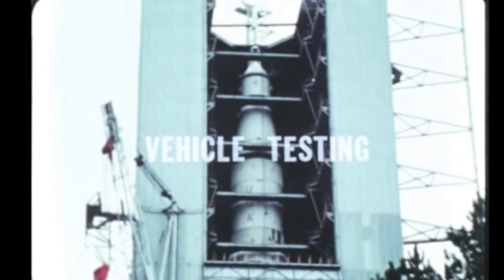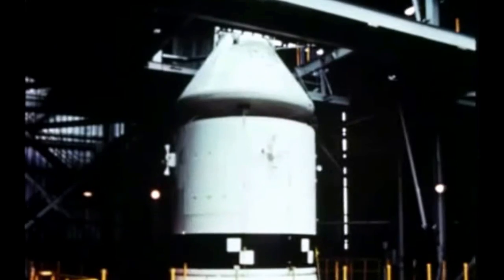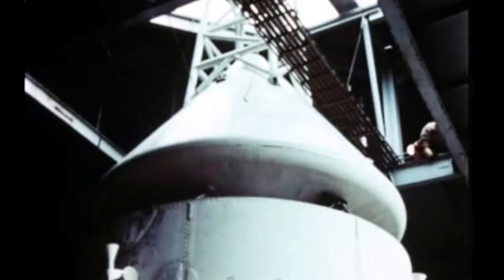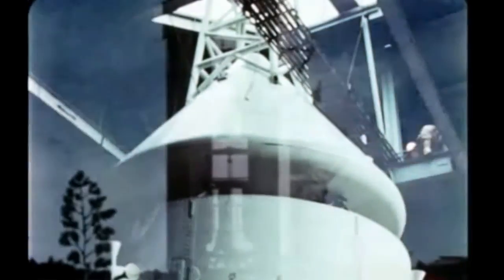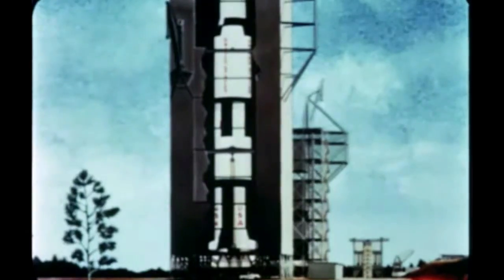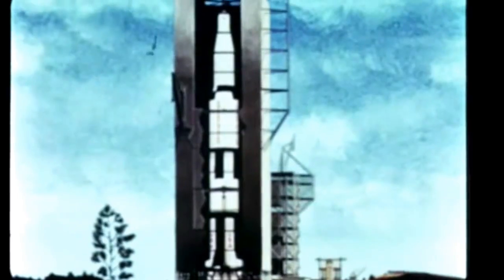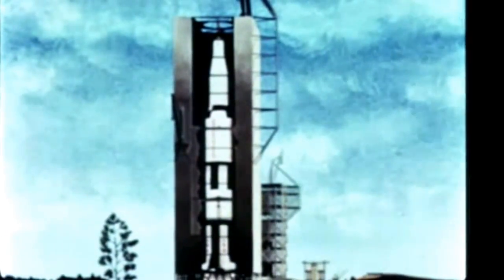At the Marshall Space Flight Center, stacking of the Saturn V dynamic test vehicle was completed early this quarter with addition of the instrument unit, spacecraft adapter, and Apollo spacecraft. This artist concept illustrates how the Saturn V dynamic test vehicle appears when fully erected inside the dynamic test stand. Configuration 1, or full vehicle testing, began after completion of stacking. The vehicle was vibrated by electrodynamic shakers to determine the bending and vibration characteristics the vehicle will be subjected to during flight.